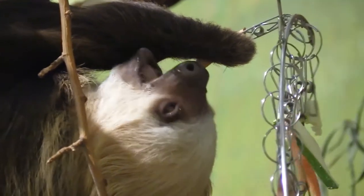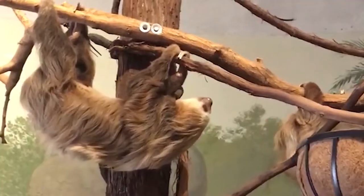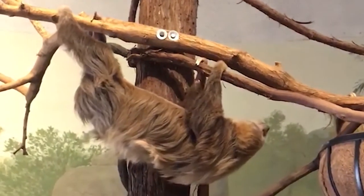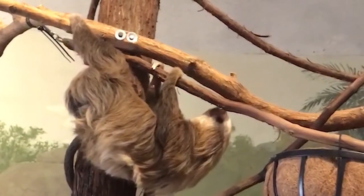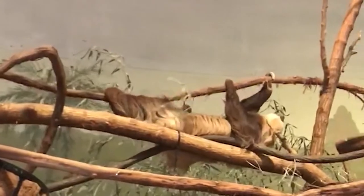These animals are found in Central and South America, where they have lots of predators on the ground. Therefore, the Hoffman's two-toed sloth only comes down from the trees to go to the bathroom around once a week. Traveling for sloths takes a long time — during an entire day, a sloth may only go the distance of about 120 feet.